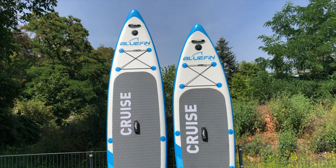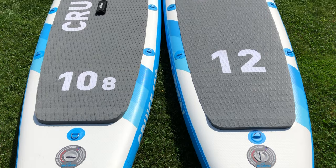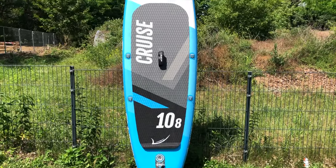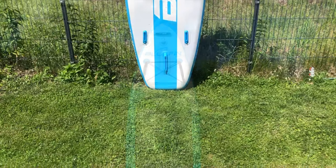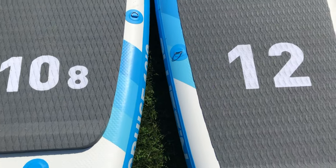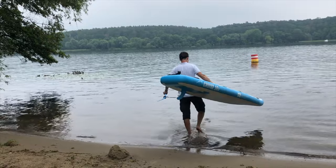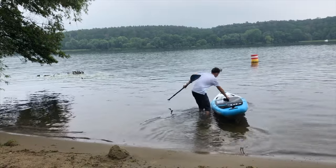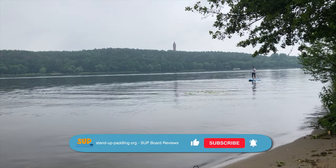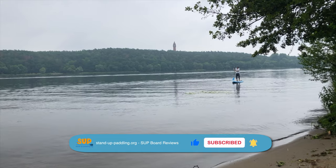The most obvious difference between the two Bluefin Cruise models is the size — more precisely, the length. The Bluefin Cruise 12 is much longer at about 366 centimeters than the Bluefin Cruise 10.8, which measures only 325 centimeters. The thickness of approximately 16 centimeters (6 inches) and the width of approximately 82 centimeters (32 inches) are identical. This results in significant differences in payload, board weight, and riding characteristics that you should definitely consider when making your decision.